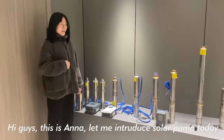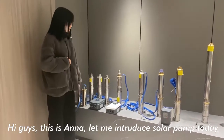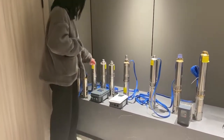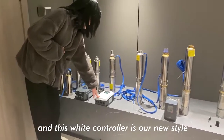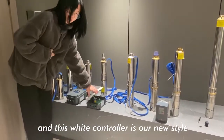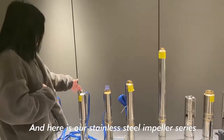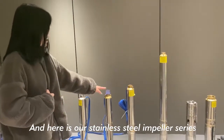This is Anna. Let me introduce the solar pump today. This is our through pump, and this white controller is our new model. And here is our stainless steel impeller series.